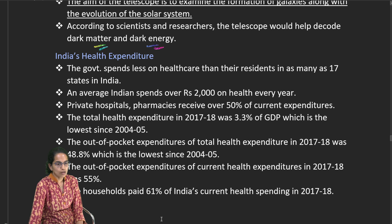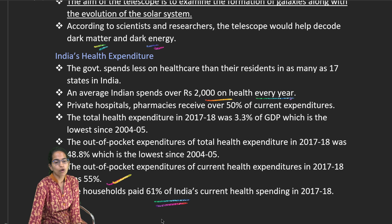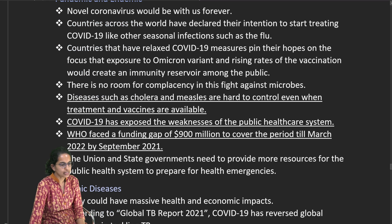India's healthcare expenditure is very high, with most of it being out-of-pocket. The average Indian spends nearly ₹2,000 per year on health expenses, with out-of-pocket expenditure comprising nearly 55%, and households paying nearly 61% of current health spending in India — a significantly high figure.